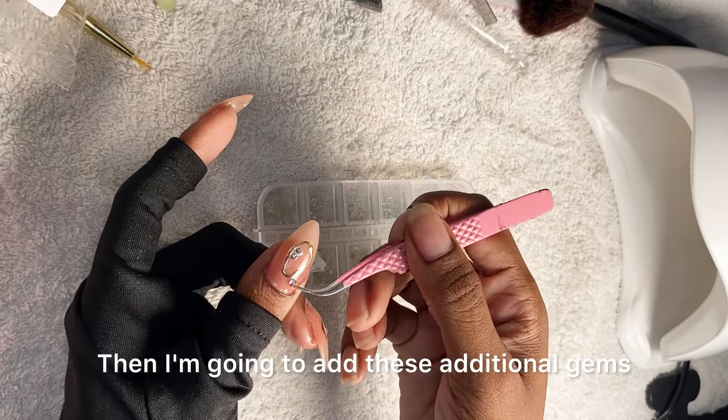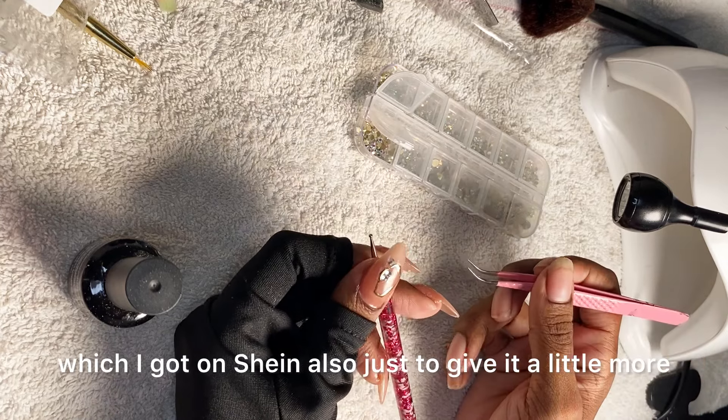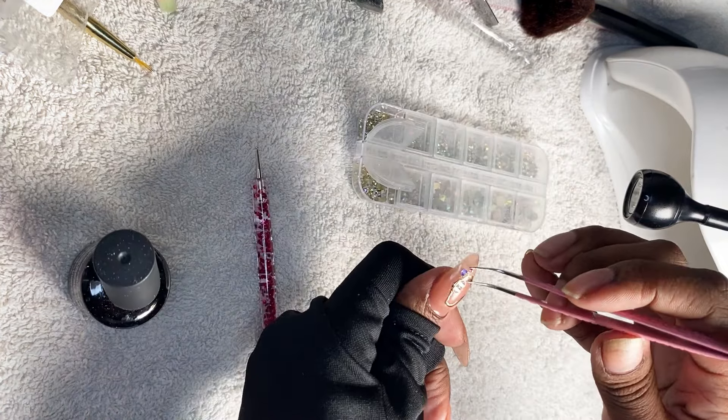And then I'm going to add these additional gems, which I also got on Shein, just to give it a little more bedazzle.